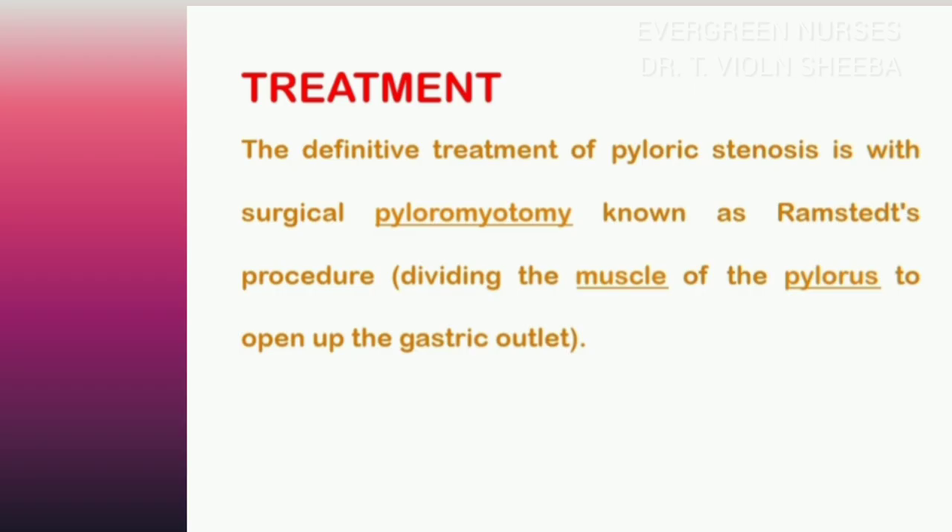Regarding treatment for pyloric stenosis, there is no medical treatment — only surgical treatment. The surgery is called pyloromyotomy, and the procedure is named the Ramstedt procedure. In this surgery, they divide the muscles of the pylorus to open up the gastric outlet.